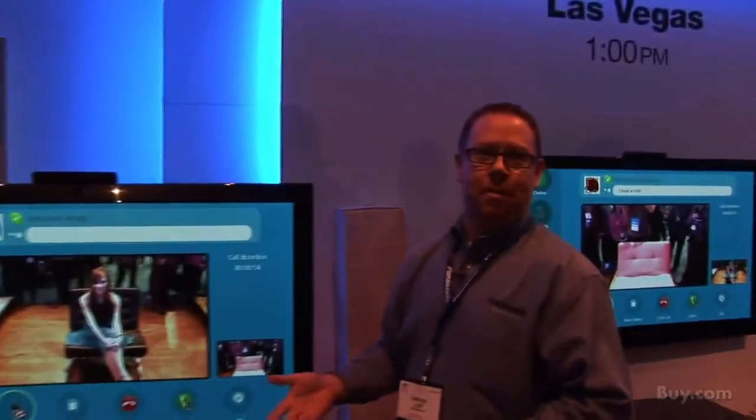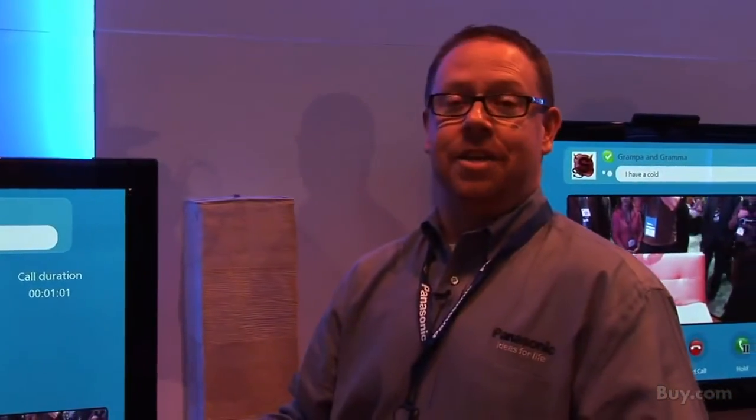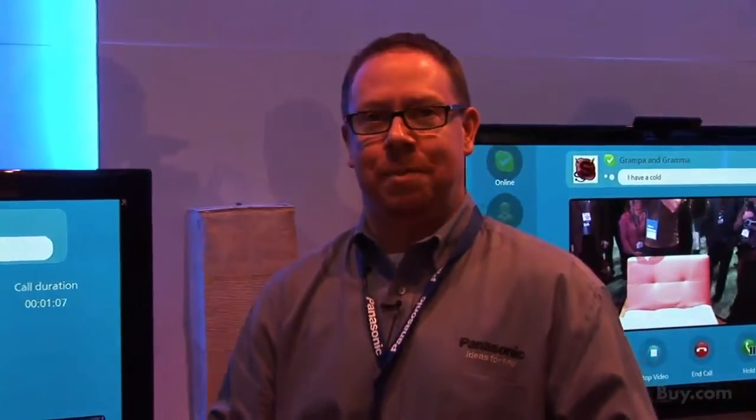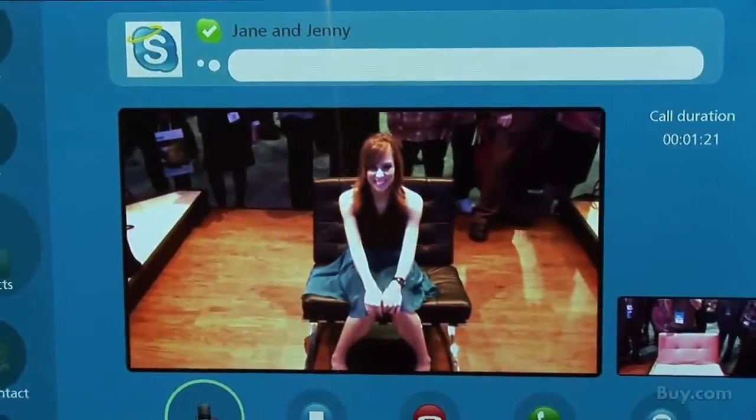If grandma and grandpa are halfway across the country and want to see the grandkids, all you need is two Panasonic VieraCast TVs with Skype on the TV, and they're able to keep up with the kids in high definition — up to 720p with a good internet connection. We feel like the Jetsons has now finally arrived in our living room.